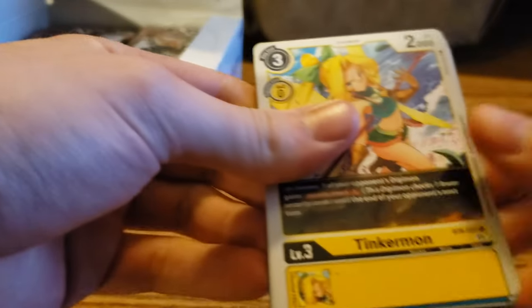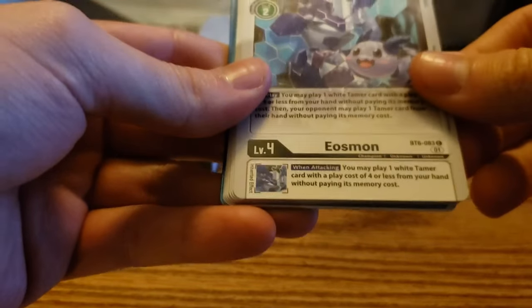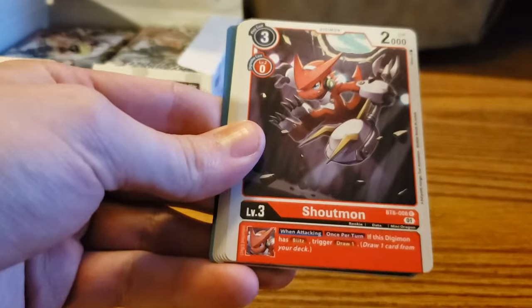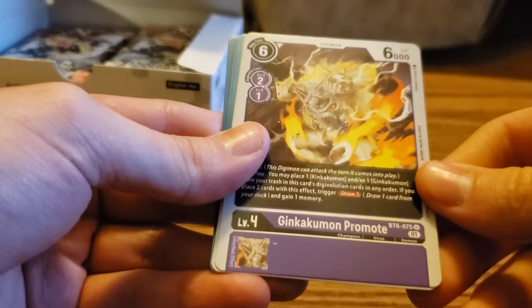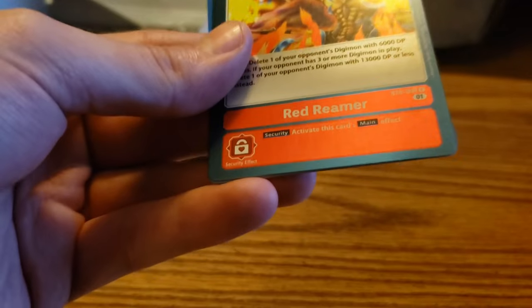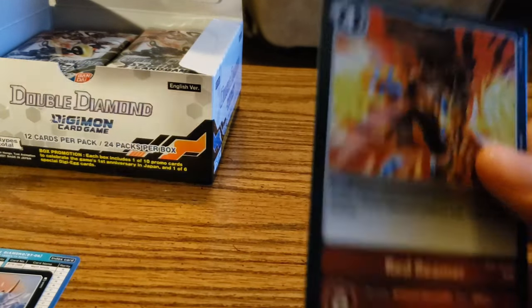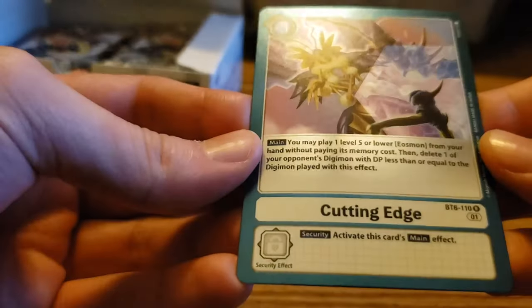We've got 12 cards per pack, 24 packs per box. Pack three: Tinkermon, Gizamon, Yasmon, Jacurimon, Shoutmon, Mistymon, Gobblemon, Gabumon, and another Red Reamer rare — second one of those, we're getting some duplicates. And then we got Cutting Edge, which is rare.